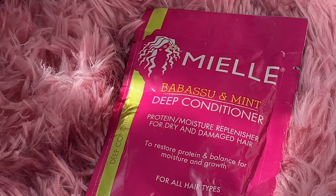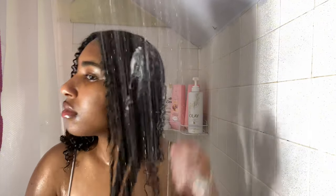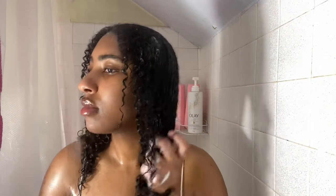For my deep conditioner I'm using the L'meal Babassu with Mint deep conditioner — I'm not sure if I said that right. This had my scalp feeling absolutely icy-mint, that cooling sensation. I liked it but it was a bit too cooling for me. My hair looked so good after though. I got this packet from Family Dollar for about a dollar or two — definitely affordable. I'd rate it a 10 out of 10, so I recommend it.